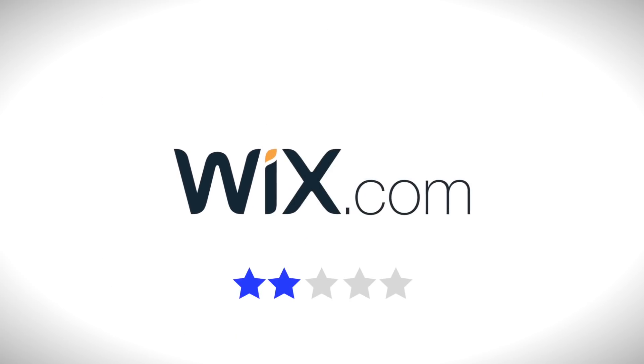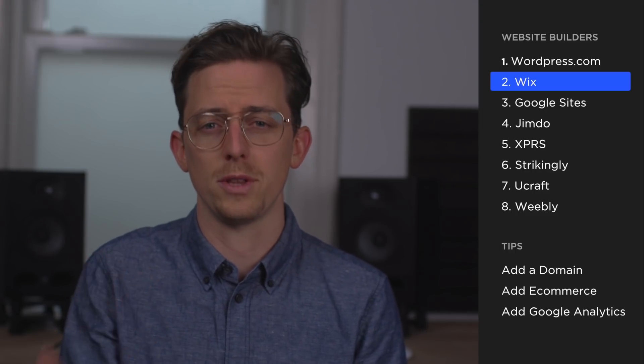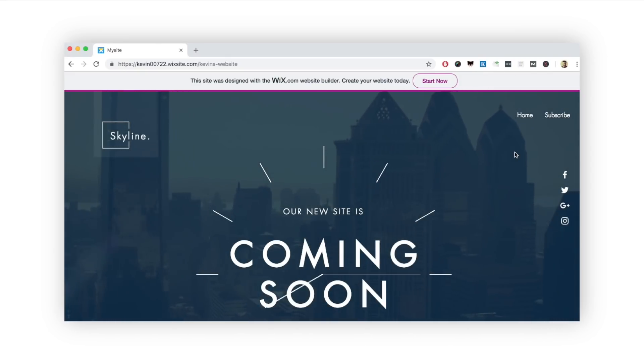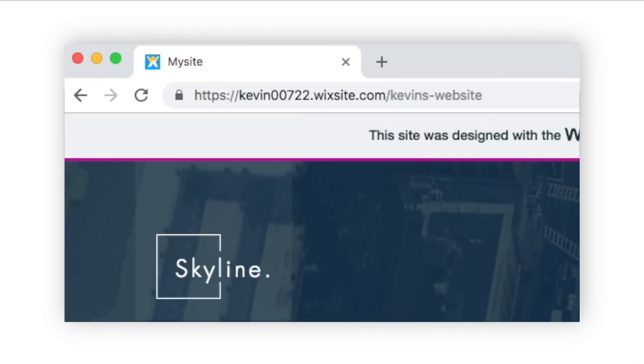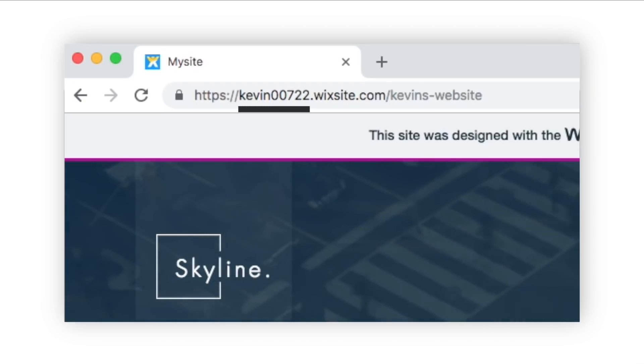Wix is an excellent paid website builder — it's perfect for users who want precise control over everything. But Wix's free plan is too limiting. Since free website builders don't typically let you connect to a domain name, they instead provide a free subdomain. Wix's free subdomain is long and unfriendly, and the random-number portion of it is not customizable.